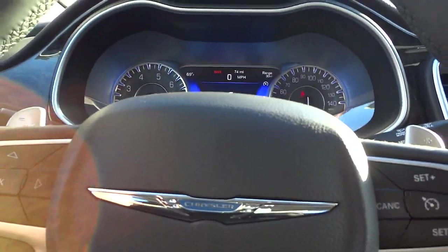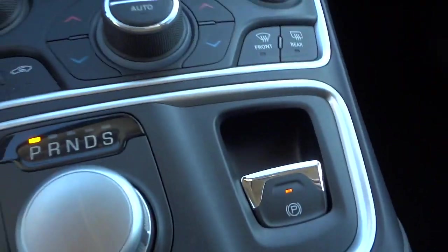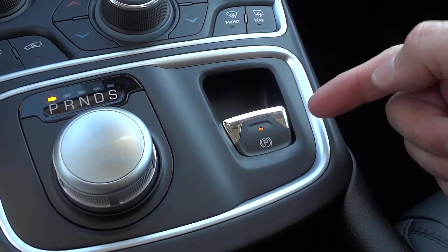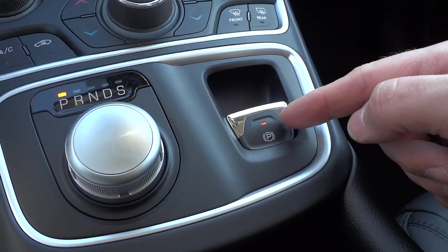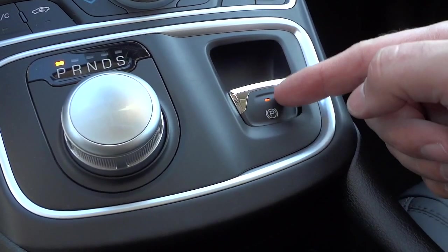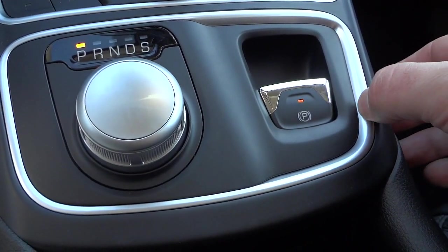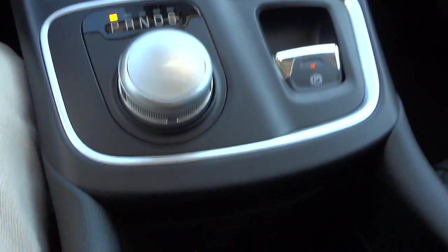I'm going to go ahead and put it back in park. This is the electric parking brake — if that little light is on, you're not going anywhere; it cinches down and you can't move at all. Also, if the door is open and you try to move the vehicle, this will cinch down automatically. So if you accidentally leave it and try to get out while it's moving, it might roll a foot or two and then this will cinch down and keep the car from rolling away. That's a pretty neat safety feature.